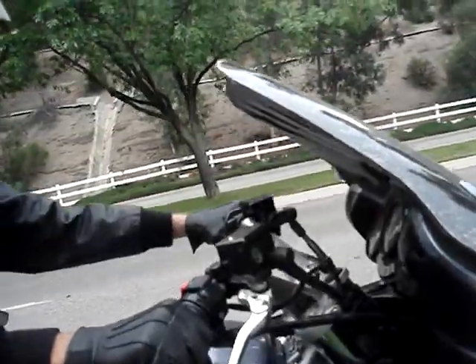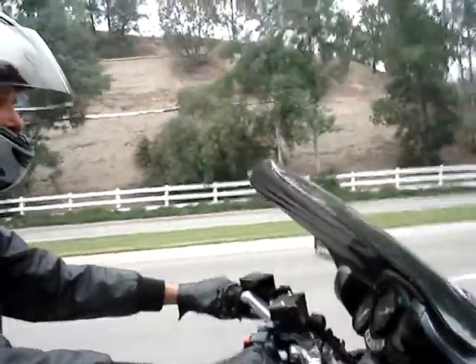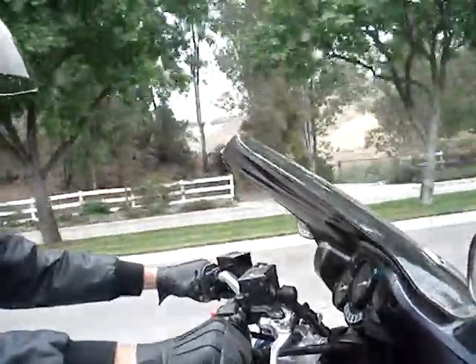I'm testing JSC Engineering's new auto screen on a Yamaha FJR 1300. This is a speed-sensitive control of the windshield based on vehicle speed.